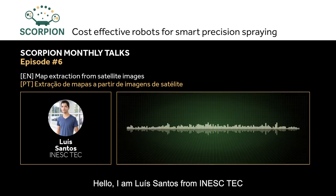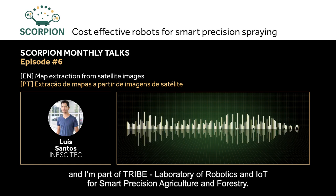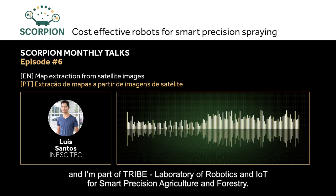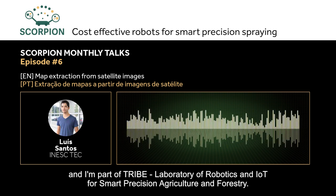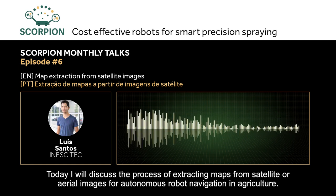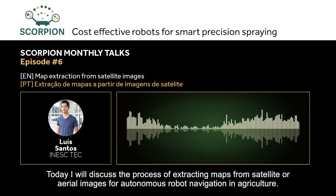Good morning, my name is Luis Santos. I'm from INESC-TEC and I'm part of the TRIBE Laboratory, which is the Laboratory of Robotics and IoT for Intelligent Precision Agriculture and Forestry. Today I will discuss the extraction of maps from satellite or aerial images for autonomous navigation of robots in agriculture.